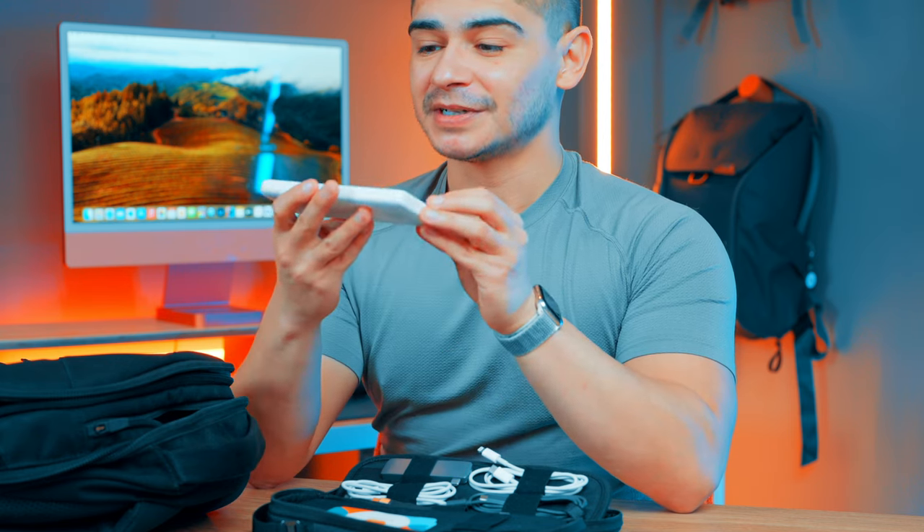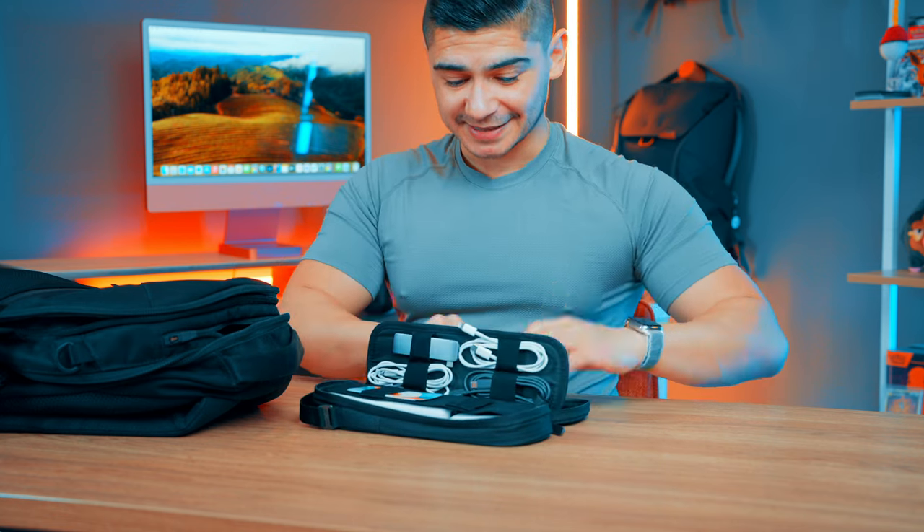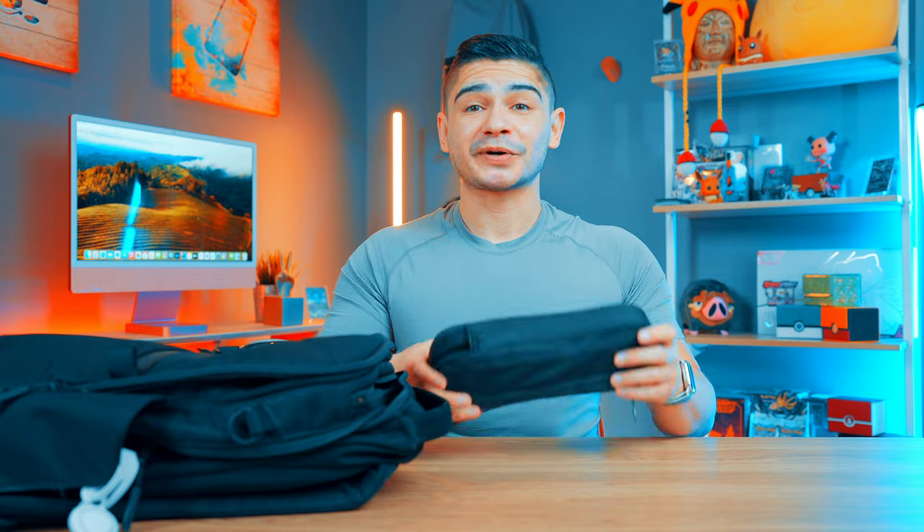I also have business cards in the tech pouch — you never know who you're going to meet. And last but not least, I have an Anker portable charger with USB-C and USB-A, which pairs perfectly with the monster cable. It holds enough charge to power my iPhone up to one and a half times. That's everything in the tech pouch — it's my emergency survival kit. It doesn't always live in the bag, but when I'm traveling I just throw it in and I know I have everything I need.